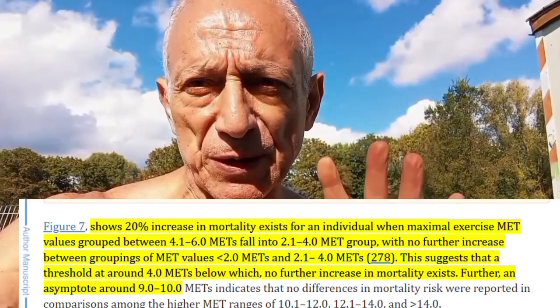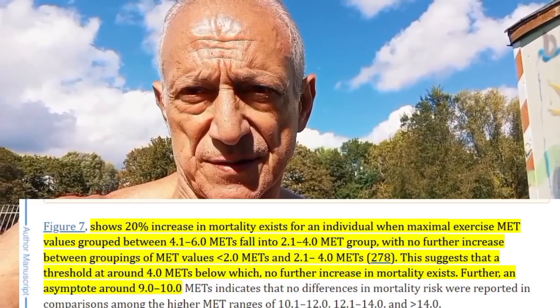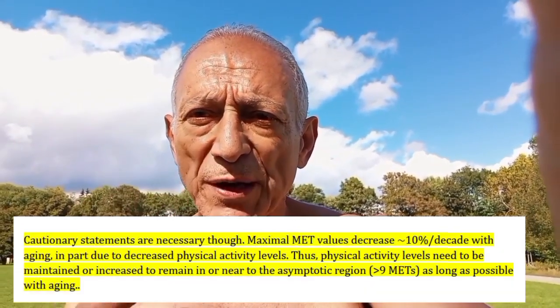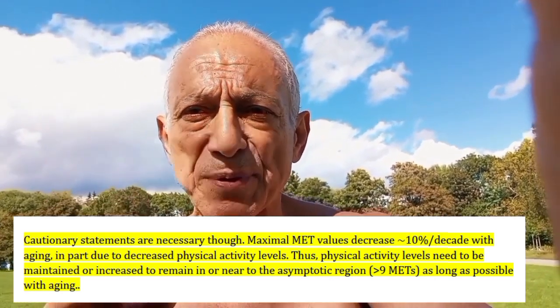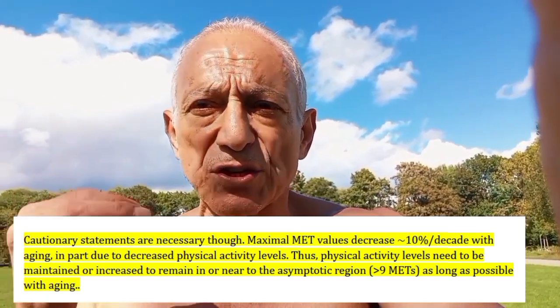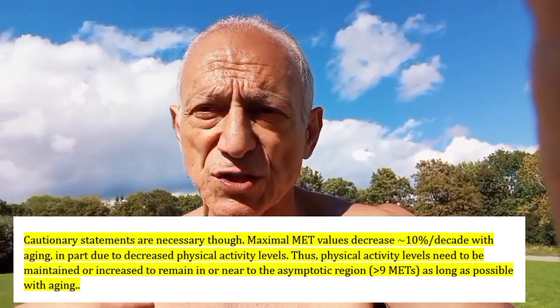However, if your activity drops below 4 METs, your risk of health problems increases. As we age, our ability to exercise at these higher MET levels tends to drop by about 10% every decade. So it's crucial to keep moving and stay active to maintain those beneficial exercise levels as we get older. It's not easy — it gets harder as we age. This is why you must continue to train for the rest of your life.